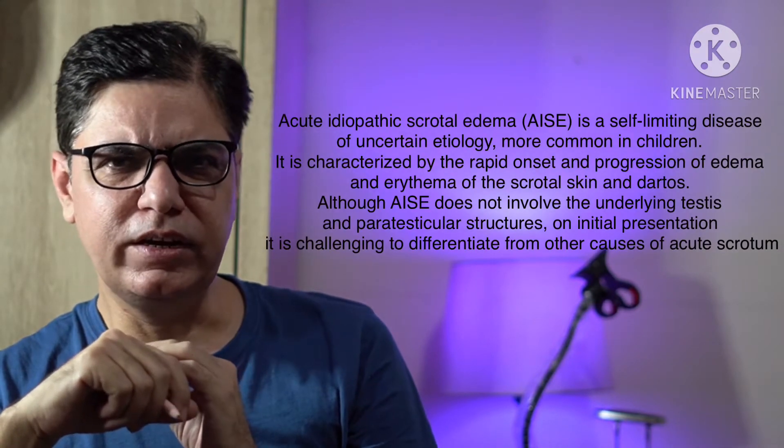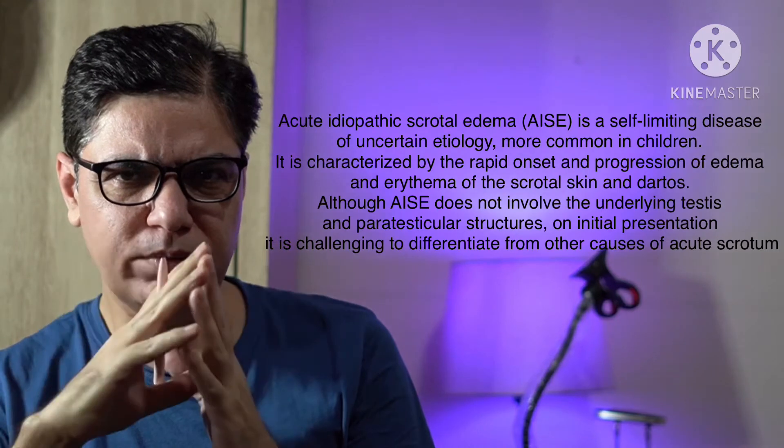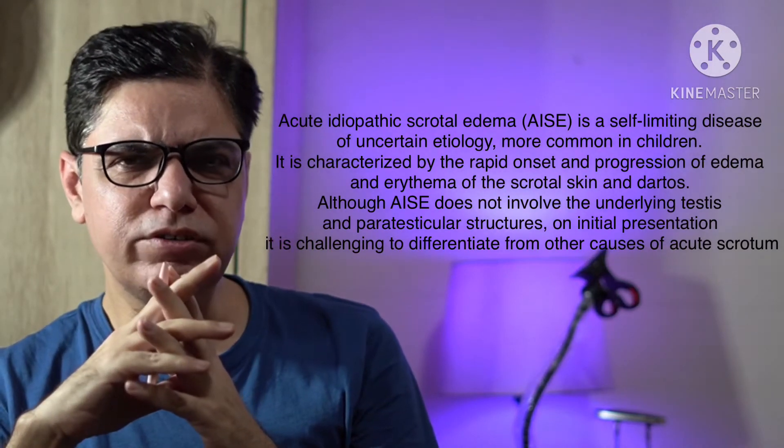Idiopathic scrotal edema is a condition in which there is edema — subcutaneous edema of the scrotal wall. Usually it happens in children who are aged between six months to three to four years. It presents with a sudden onset of swelling, discoloration, redness and discomfort in the scrotal area.